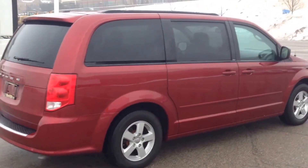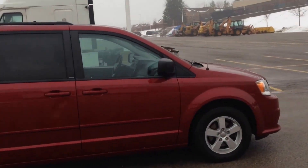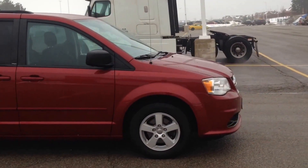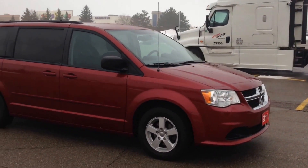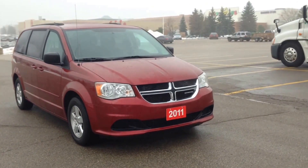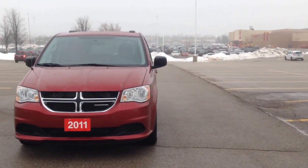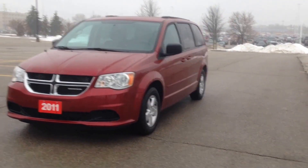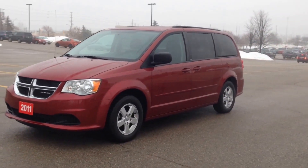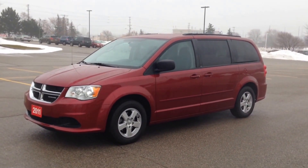That about sums it up. Again, we're looking at a 2011 pre-owned Dodge Grand Caravan SXT — low kilometers for the year, so you'll want to come in and check it out as soon as you can. We're located at 17615 Yonge Street in Newmarket, Ontario. You can call us at 1-800-803-8831 or visit us online. Thanks again for having a look and we hope to see you soon.